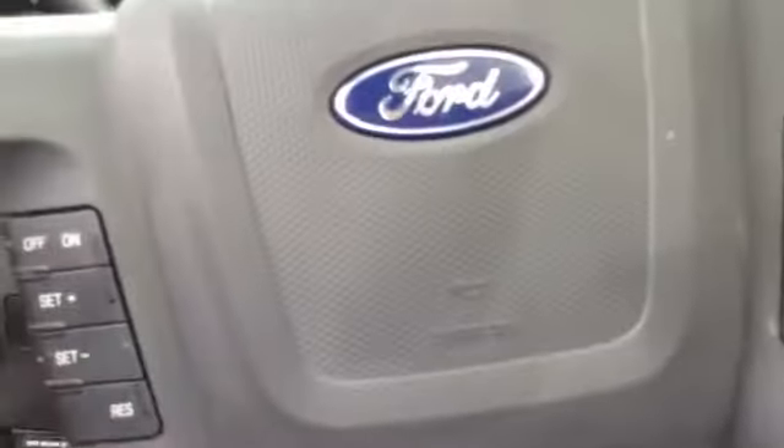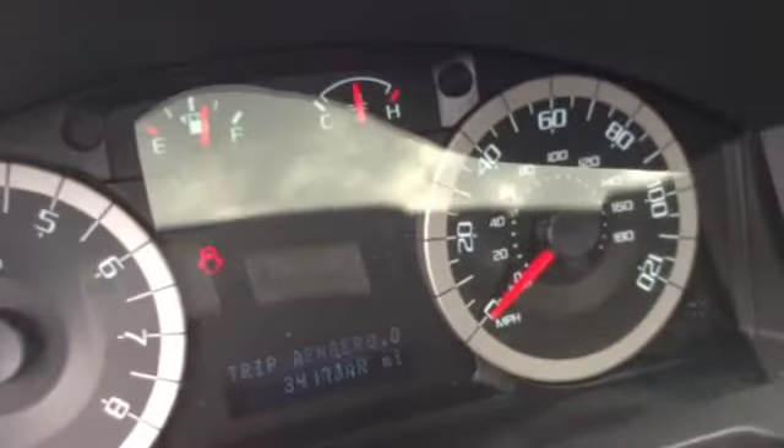Whoever had this really maintained it very well. You have your power windows, power locks, power seats, side airbags are integrated, automatic lighting, information center, cruise control, and easy to see gauges.